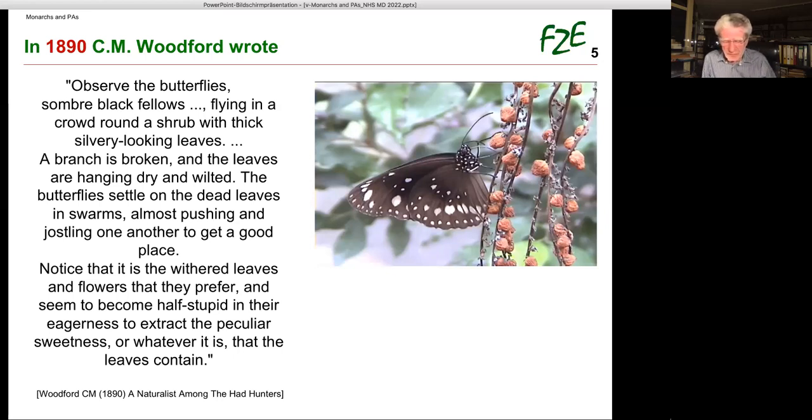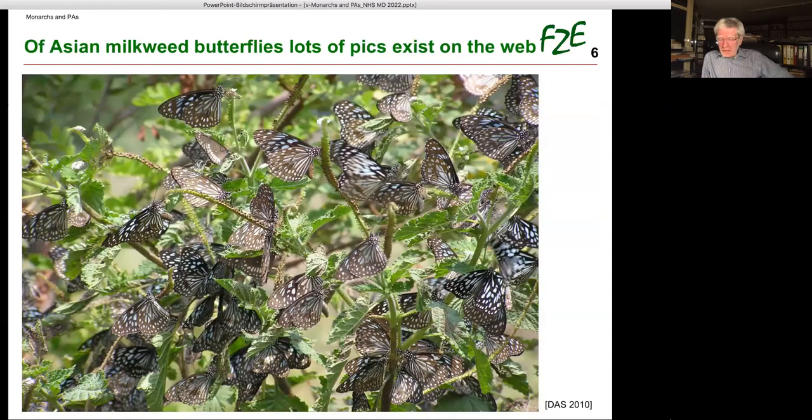It was a withered plant — the withered leaves and flowers that they prefer — and they seemed to become half stupid in their eagerness to extract whatever peculiar sweetness the leaves contain. The video is not from 1890; I did it in a greenhouse, but it's the species Woodford observed, and it nicely parallels Nancy's videos of monarchs. Unfortunately in 1890 he could not further document it.